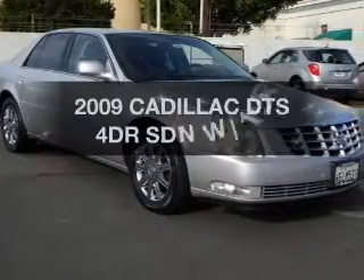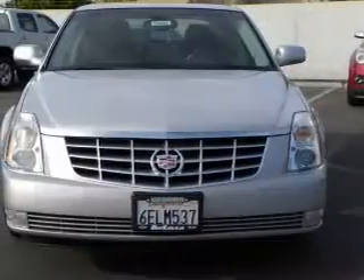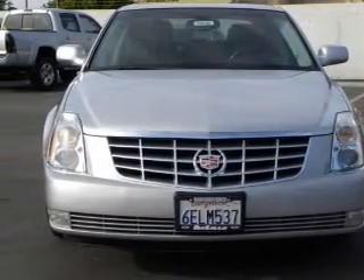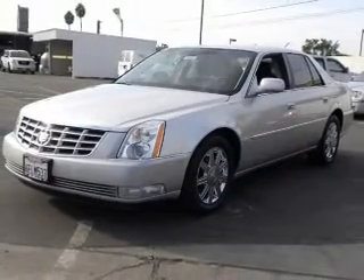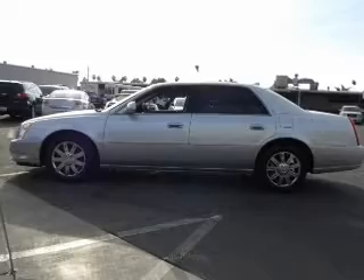Get noticed in this 2009 Cadillac DTS. If you're looking for an automobile with great attributes, look no further. With a powerful eight-cylinder engine connected to a smooth-shifting automatic transmission, tailor the temperature to your preference and your passengers.